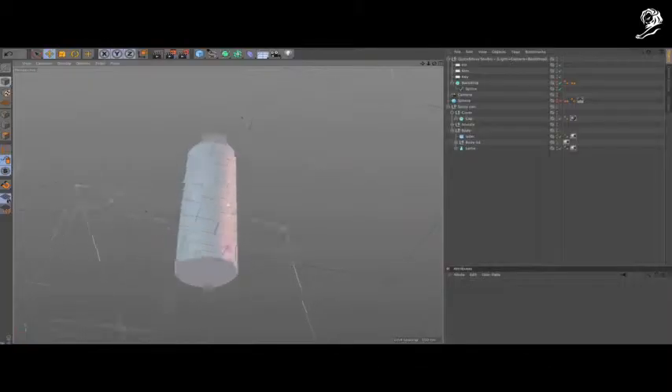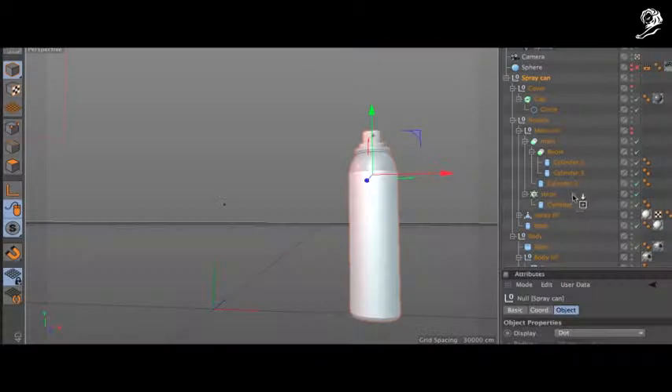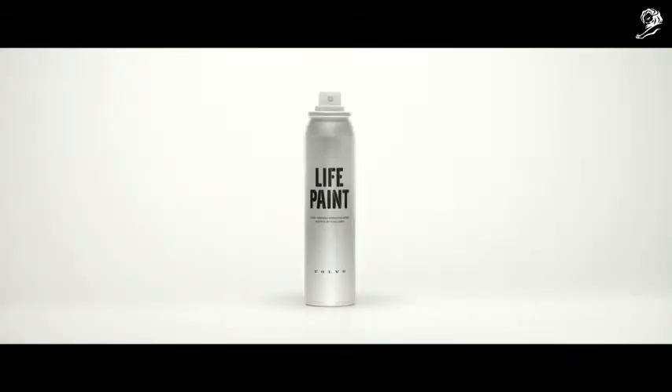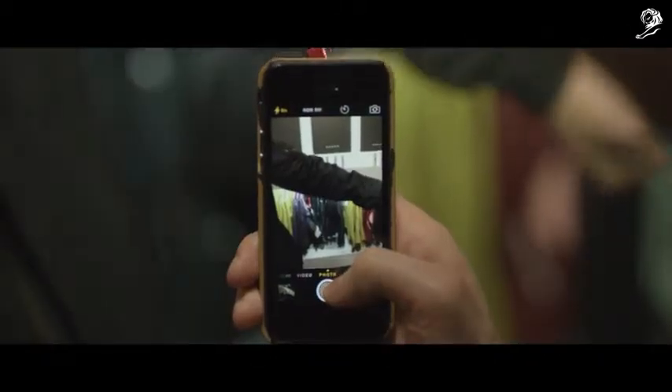LifePaint is a unique spray, different to other reflective products on the market. When you apply it to the surface, the reflective particles will stick together with the special adhesive, making the spray invisible by day, but light up at night in the glare of the headlights. LifePaint is invisible when applied so you can use it on your favorite shoes, helmets, clothing and even dog leashes.